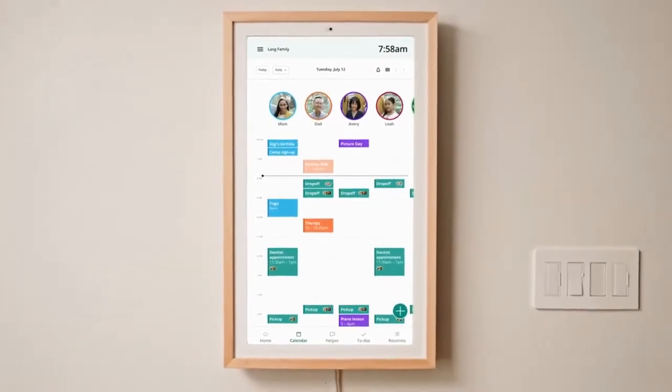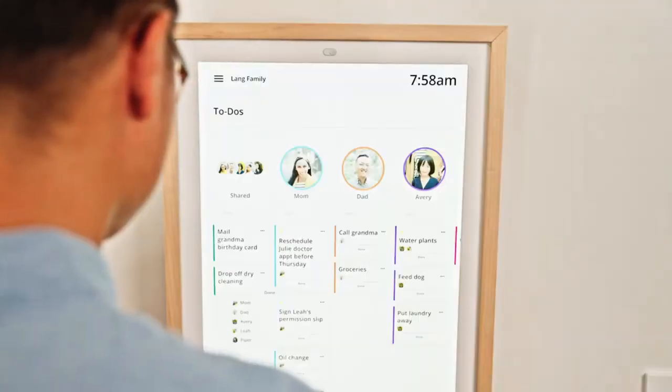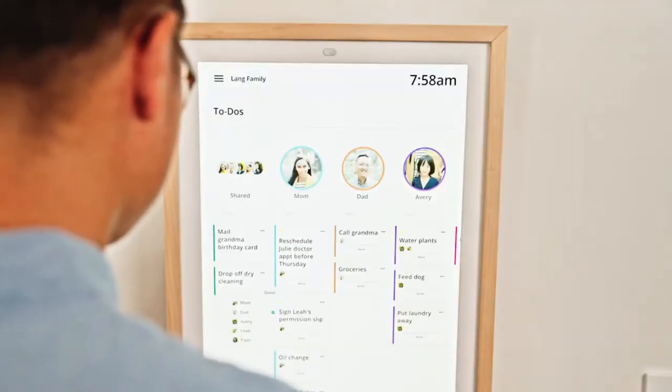Well, now there is. Hearth Display is here to make your life easier by replacing all the outdated systems you use now.